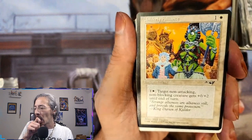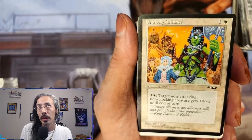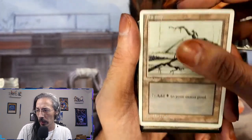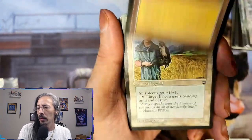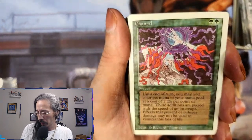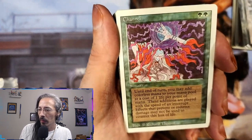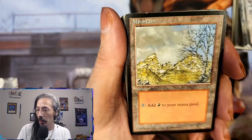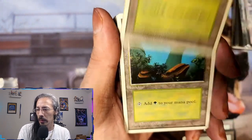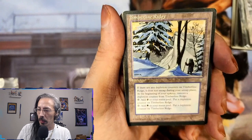Unlikely Alliance — what's the one with the flag? I don't know. Soraya the Falconer — all Falcons get plus one plus one. Channel — more amazing vintage artwork. Starting to see a pattern with all these basic lands. Timberline Ridge — red-green land. Any depletion counters on Timberline Ridge and it does not untap; at the beginning of your untap remove a depletion counter, then add red or green. That's interesting.